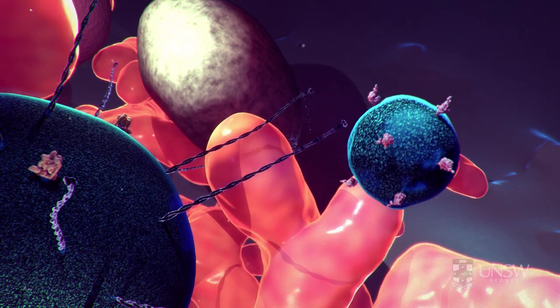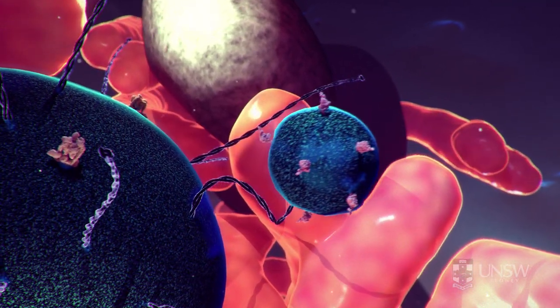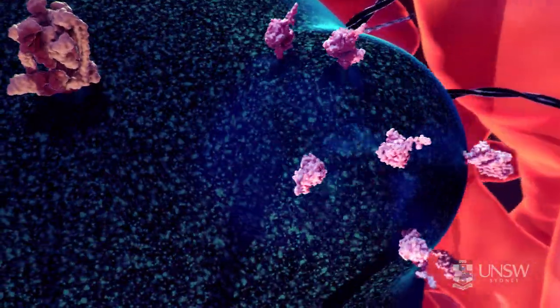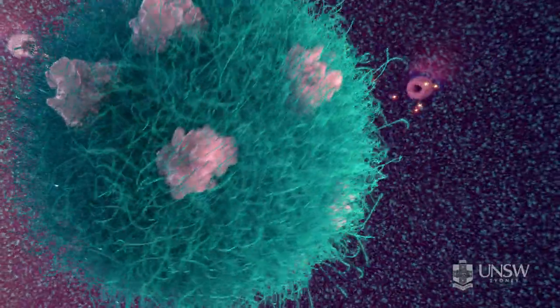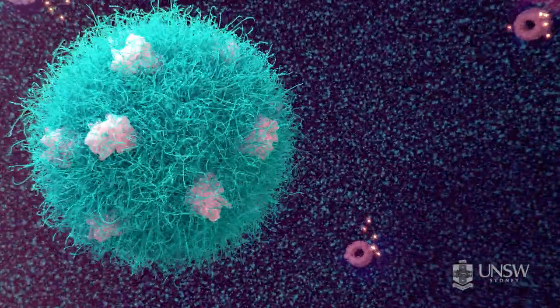The vesicle carrying the nanoparticle travels further inside the cell and then fuses with a compartment called an endosome. This is part of the digestive system of the cell — the cell's stomach. The inside is acidic and its job is to digest incoming material.